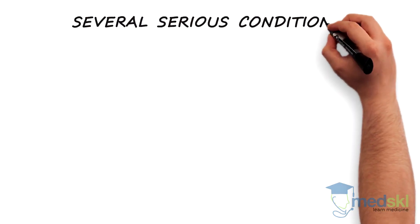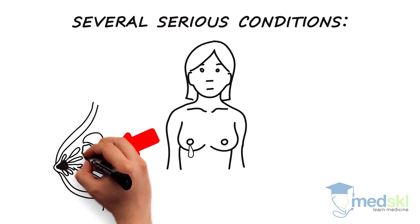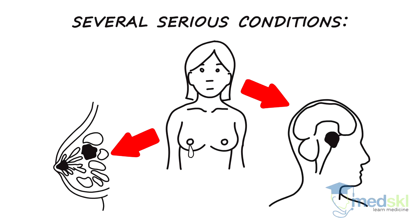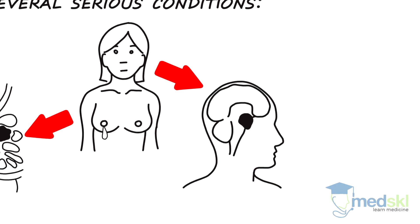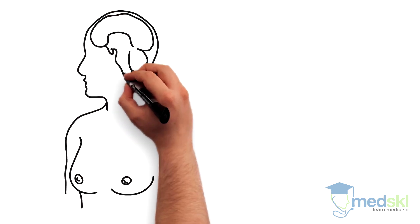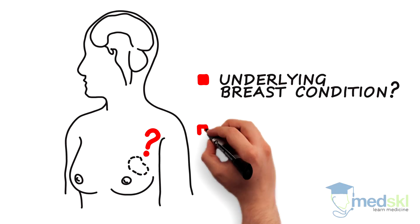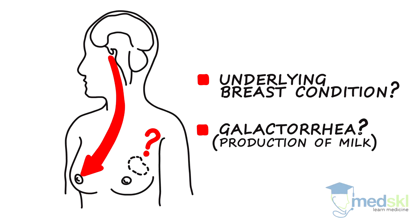There are several serious conditions that must not be missed that cause breast discharge, including breast cancer and an intracranial mass leading to the production of milk. The first step in evaluating a patient with breast discharge is to decide whether there is an underlying breast condition present or if the patient actually has galactorrhea, defined as the production of milk.